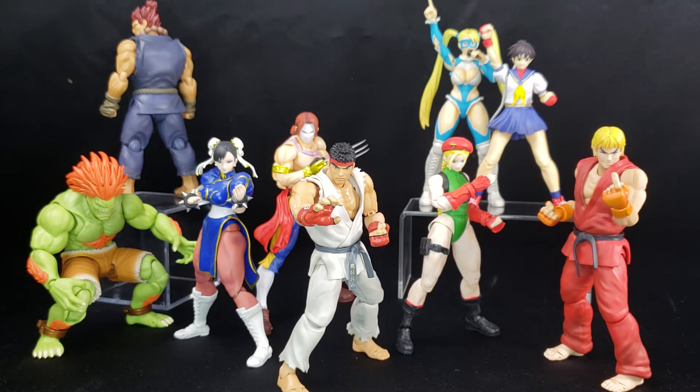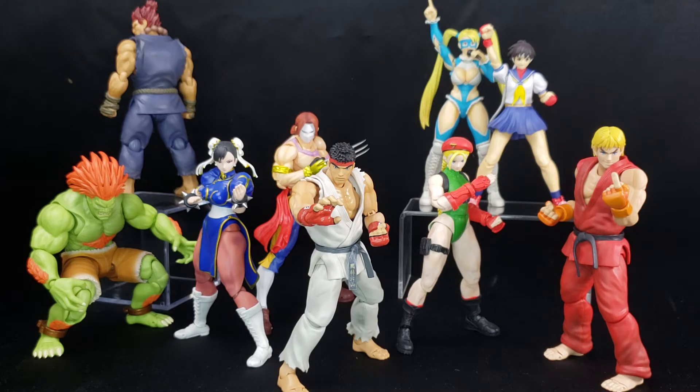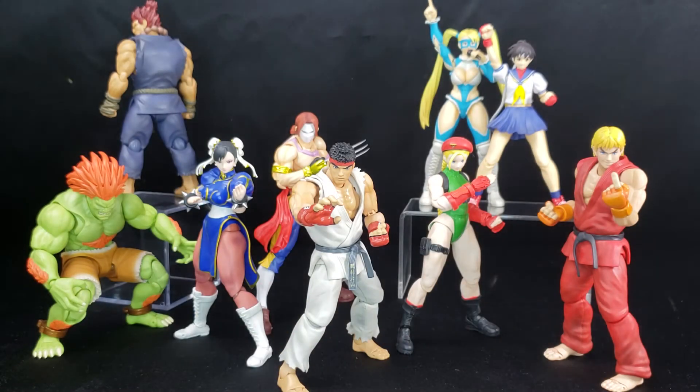Some gripes people had with this line is that the figures look a little too animated compared to the game models. But if you can look past that, these figures are amazing to look at. You can get them in a group pose or in one-on-one battling situations. You can also include backdrops — they're made of cardboard, but you can get them in some dynamic poses and make it look like you're actually seeing them in the game.